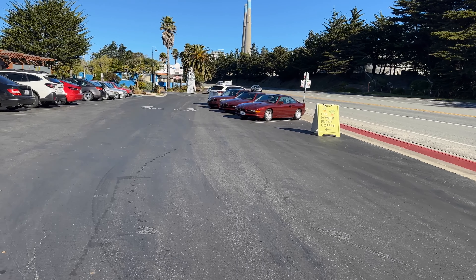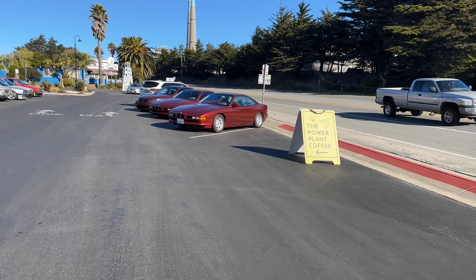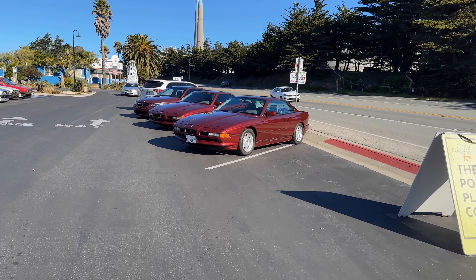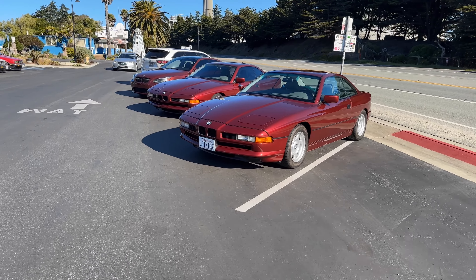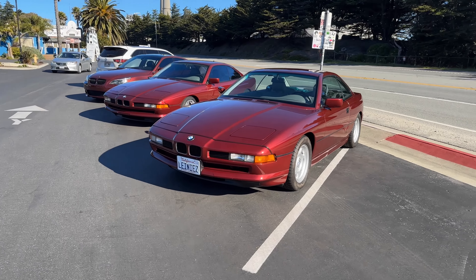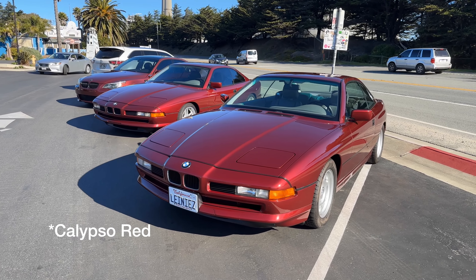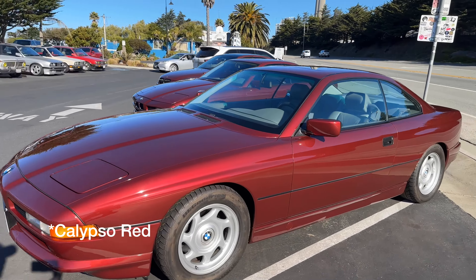So we've got a very rare sighting: a pair of E31s — 8 Series. I need to look at the back and see what version they are. They're probably 840s or 850s. These are not CSIs as far as I can tell. But how rare to have them in the same color — I'm blanking on what that color is, I'll have to look it up and drop it in the description below.